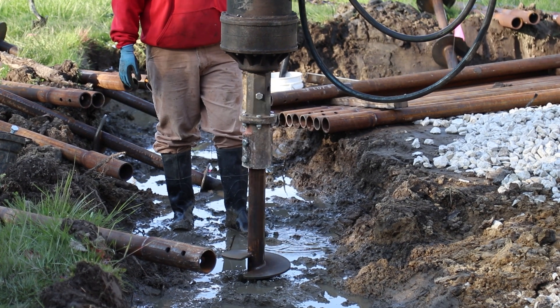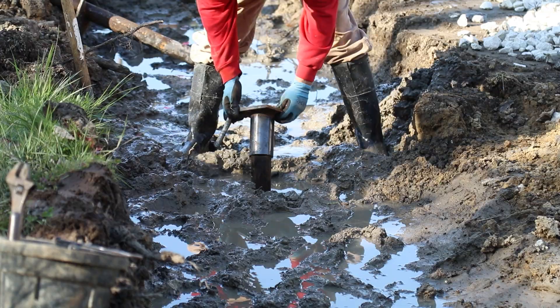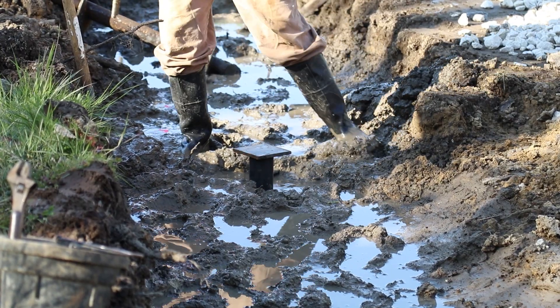Helical piers are a foundation support product, sort of like a screw that's driven deep down into the ground in order to find load-bearing soil to support your foundation.